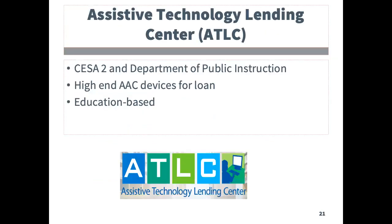The next partner to highlight is the Assistive Technology Lending Center, which provides short-term loans of higher-end AAC devices for schools. This program is funded by the Department of Public Instruction and is hosted by CESA II. AAC devices are alternative and augmentative communication devices.